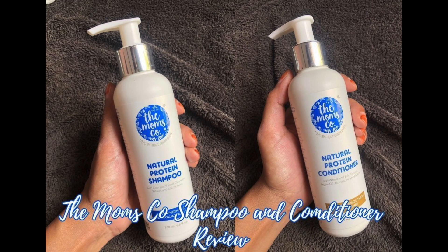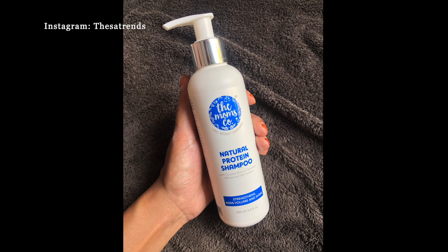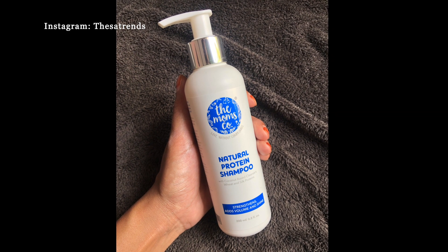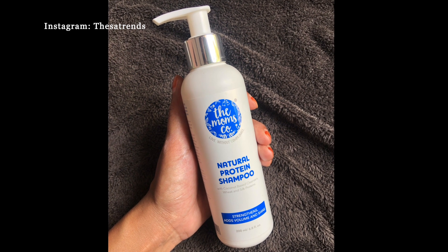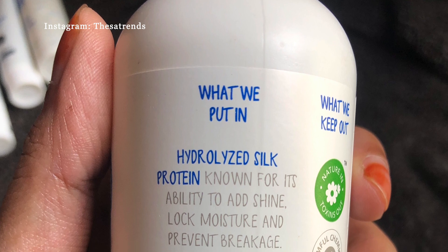Hello everyone and welcome back to my channel. Today I'll be reviewing the Mom Co's shampoo with coconut base cleansers, wheat and silk protein, which strengthens, adds volume and shine to your hair. They say that they have used hydrolyzed silk protein.